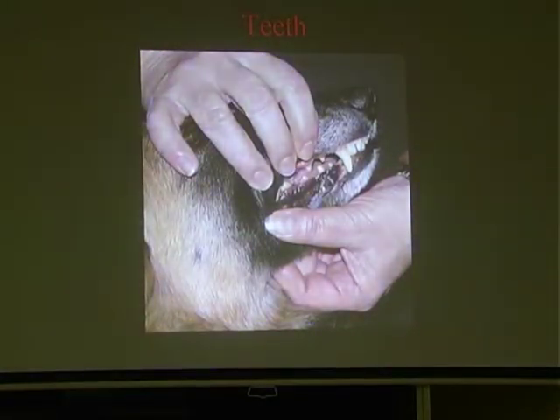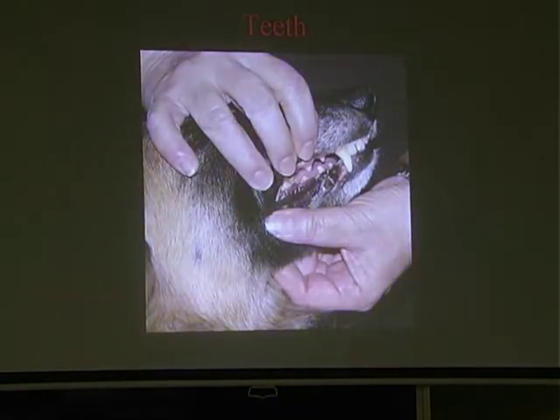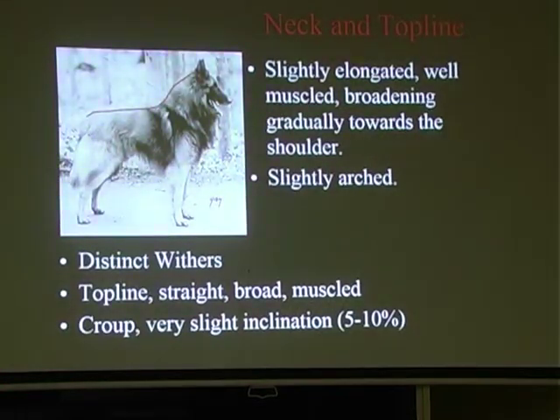When checking the bite, you've got to just be aware of the dog - some dogs don't like you putting your hand over their eyes. Because Belgian Shepherds are an aloof breed, they can take offence at strangers handling them. You might want to ask the owner if they want to show the teeth - that's up to you as a judge. Most owners can show you the teeth and will let you know if the dog's going to be a little bit offended.